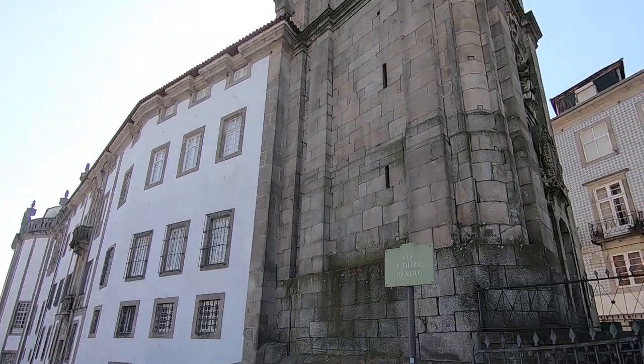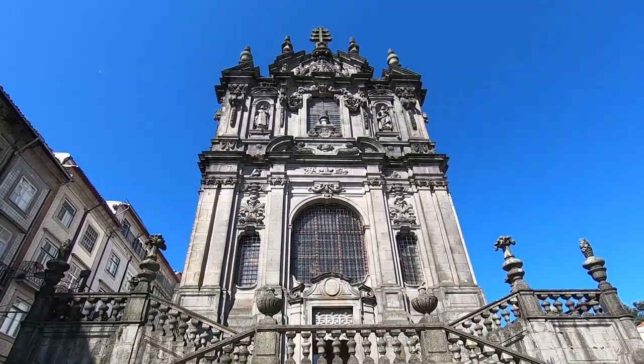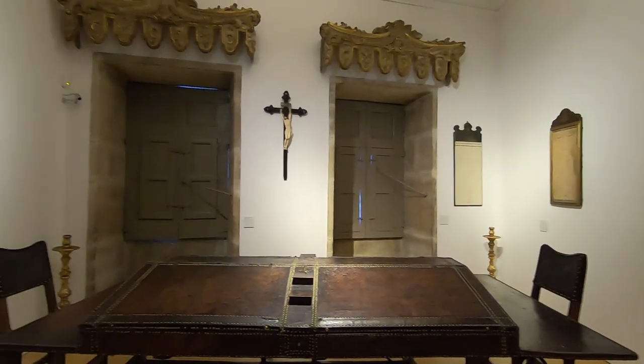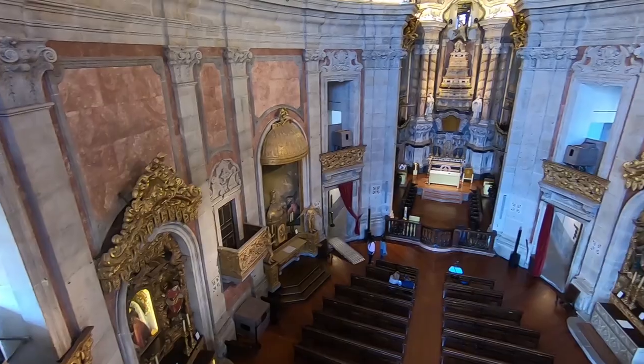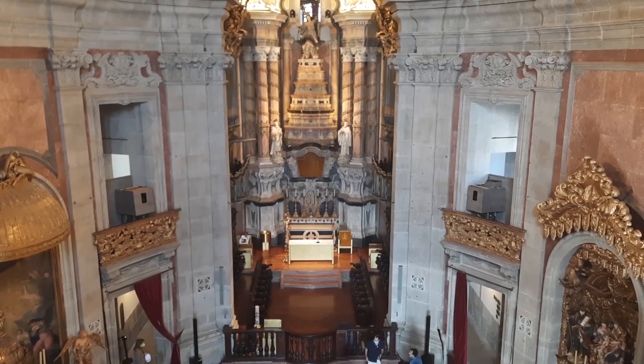The architectural complex of Clérigos is a must-see for anyone who visits the city of Porto. It consists of a tower, a museum and a church. After checking your ticket, you enter the museum full of history and religious artifacts.